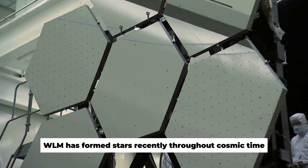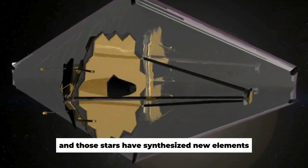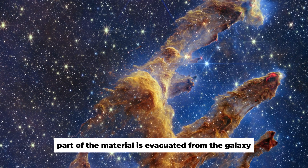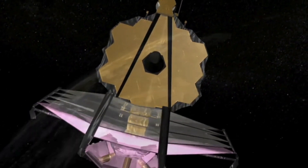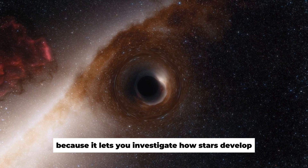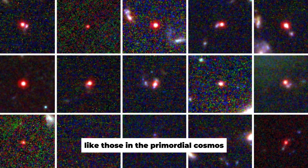WLM has formed stars recently throughout cosmic time, and those stars have synthesized new elements. But when large stars burst, part of the material is evacuated from the galaxy. WLM-like galaxies can be ejected by supernovae. WLM is fascinating because it lets you investigate how stars develop and evolve in small galaxies, like those in the primordial cosmos.